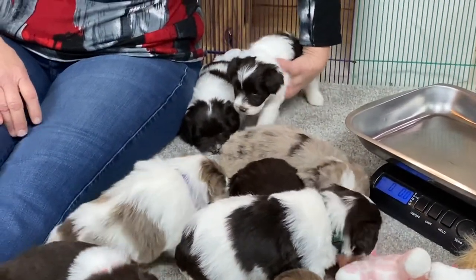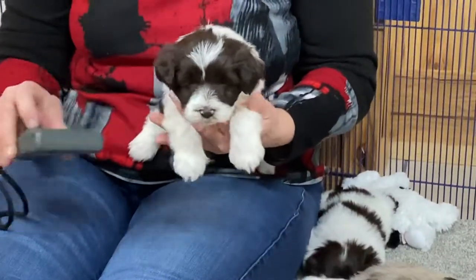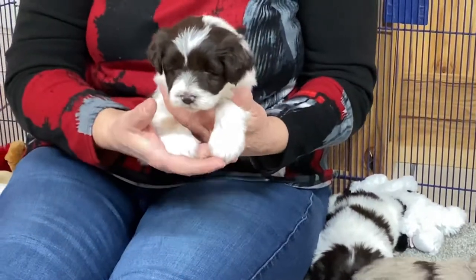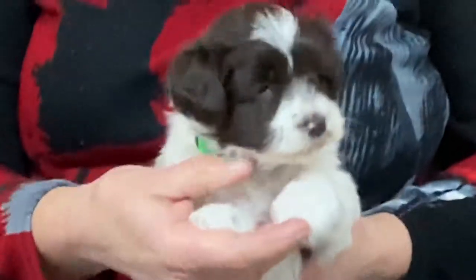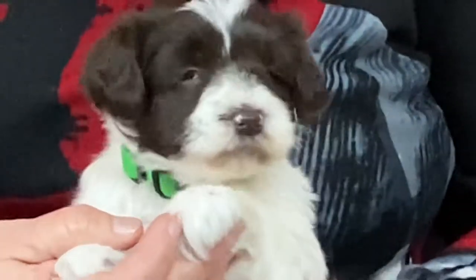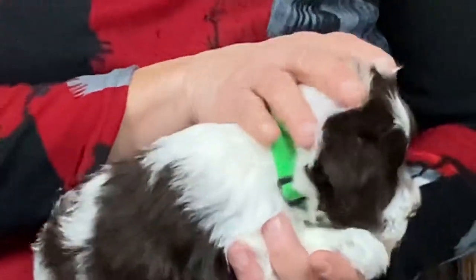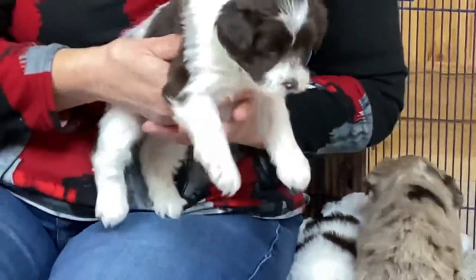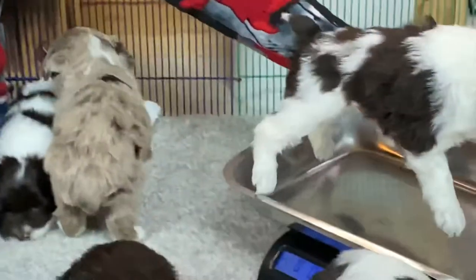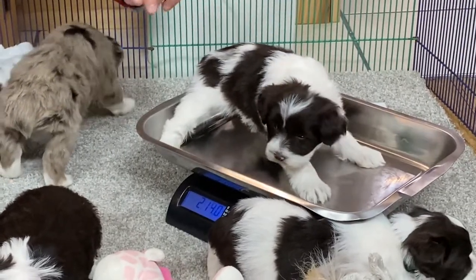These are my last two chocolate and white ones — I want them to sit still for a minute. We are 56-62 and she has the neon green collar. Pretty, pretty coat. Two pounds, 13 ounces.